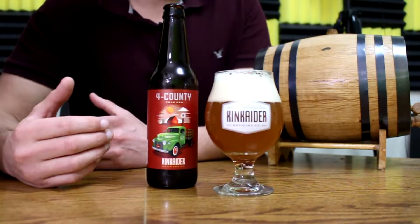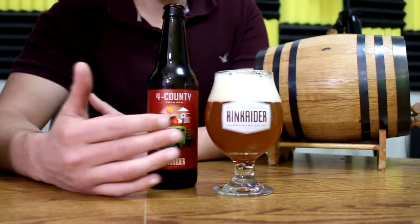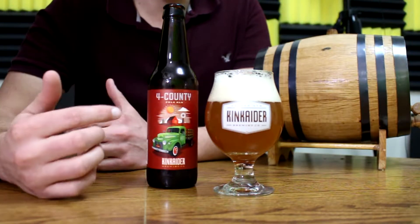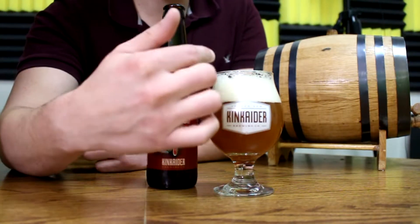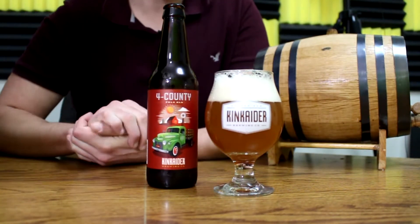I gave it a pretty aggressive pour but there is almost no clarity in this beer. It's dark colored, kind of orange, dark copper. The head is sticking around a lot, a lot of lacing happening. I can see it as the foam disappears a little bit. Good looking beer but I can't wait to smell it.